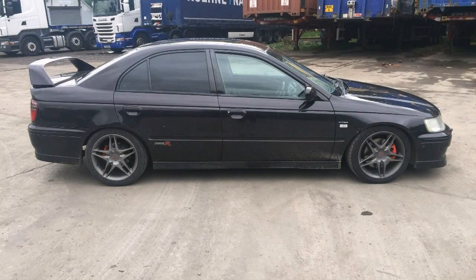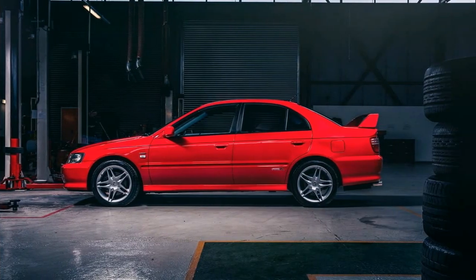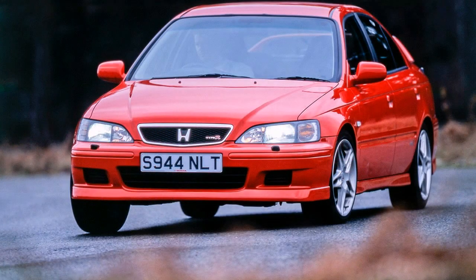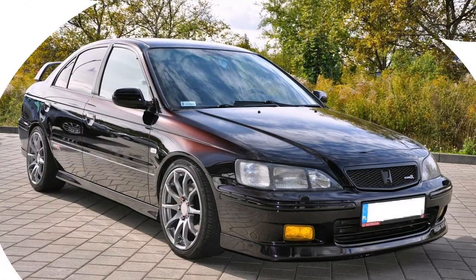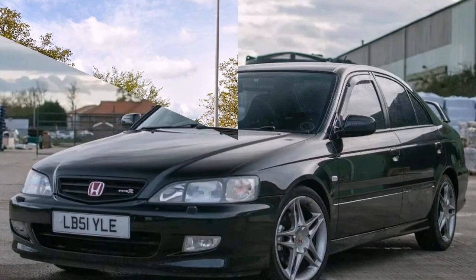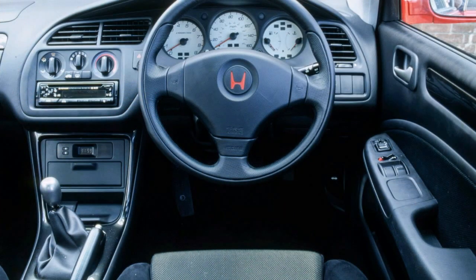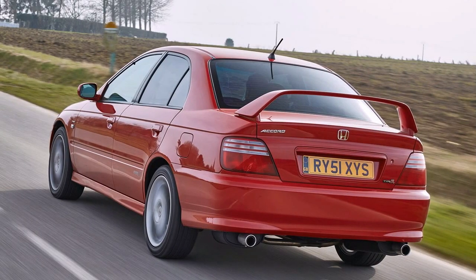All that changes once you hit 5,000 revolutions per minute or so, at which point the VTEC starts doing its thing. Unlike more modern VTEC systems, the kick with the Accord Type R is visceral — a noticeable switch, at which point the engine tone's edge hardens and your head jerks slightly as the car surges forward. From then on, it's pure excitement right to the rev limiter. The soundtrack has hints of the racing car about it, and the unending shove has you changing gear quickly to search for more. The problem is, the long gearbox drops you just below the VTEC engagement point on an upshift, although that does have the side effect of giving you a moment's anticipation as the revs build into that sweet spot once again.